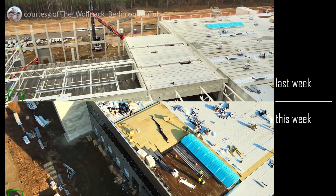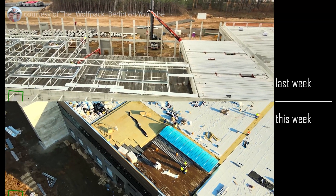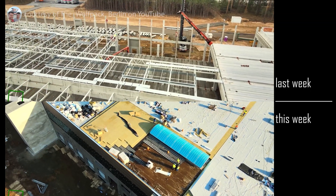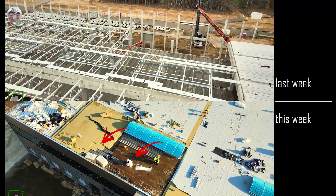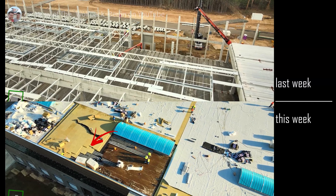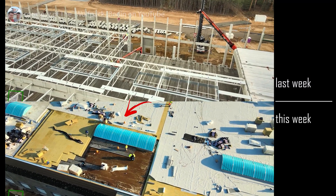This is, in fact, the exact same roof area, but a week later. And not only is it closed in, but you can see the sealant is down, the two layers of insulation are down, the vapor barrier is down beneath them, and the sealant is going on atop them.